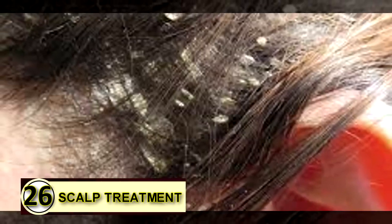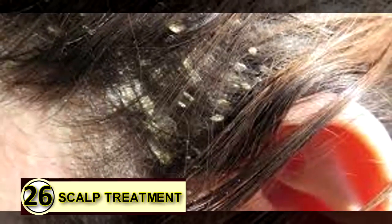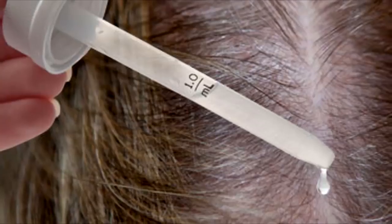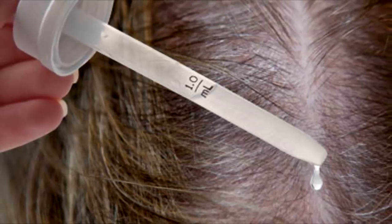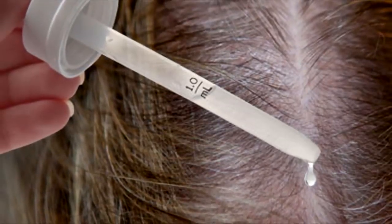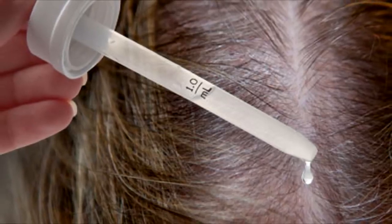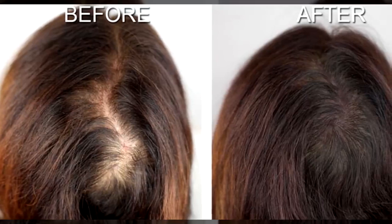Number twenty-six: flaky scalp treatment. First, choose your scalp treatment formula. For dry, flaky, dandruff-prone or acne-ridden scalps, take six tablespoons of extra virgin organic coconut oil, olive oil, or jojoba oil depending on your hair type.